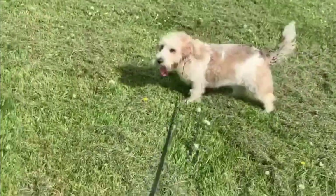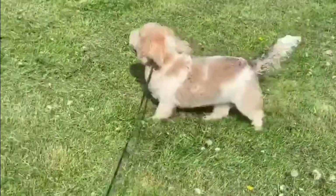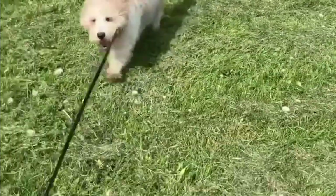The Petit Basset Griffon Vendéen is a small and cute French hunting dog breed with a curious, affectionate, and alert temperament. Here are the top 10 interesting facts about the PBGV.